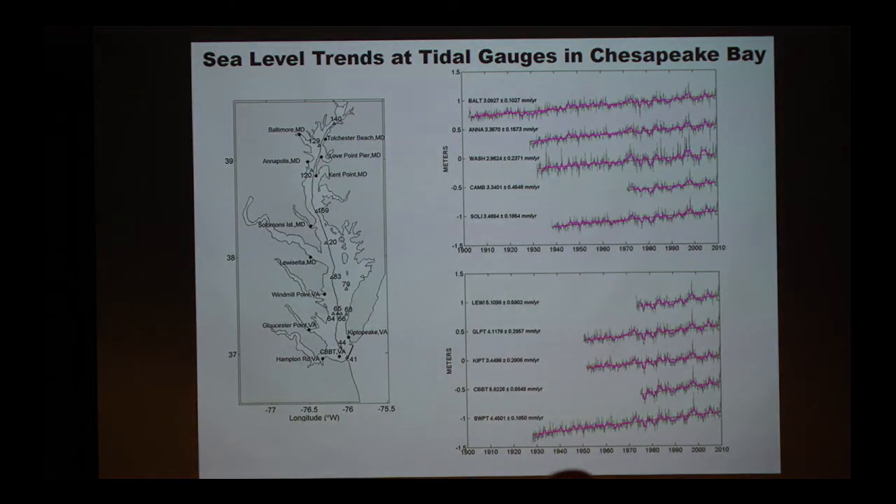We have evidence of sea level rise in Chesapeake Bay. NOAA has a bunch of tidal gauges throughout Chesapeake Bay from Baltimore, Annapolis, Washington DC, down to Norfolk, and has been taking water level measurements since early last century. When you average out the daily up and down of water level, what you see is an upward trend of mean sea level — very clearly about 30 to 40 centimeters over the last century.